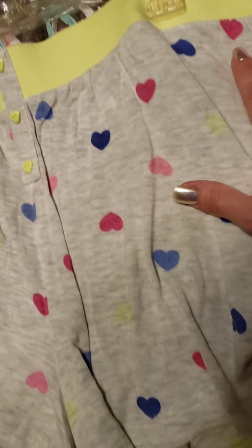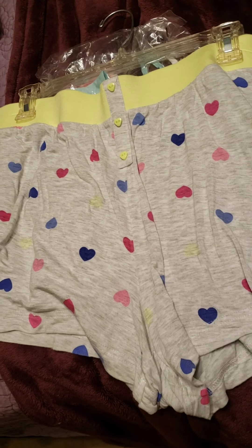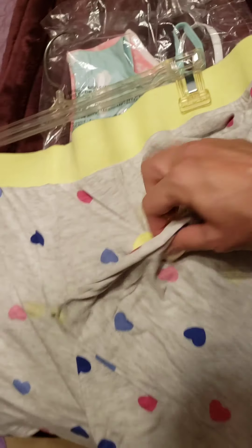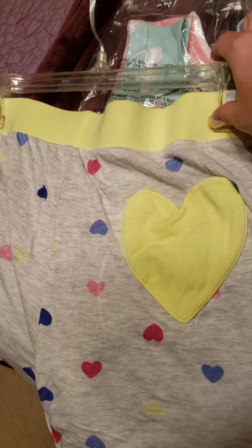This pair is a neon yellow and close to a neon pink. I wore these with a neon tie-dye tank top and they go really cute together. This one also has a heart on the back — that's one of my favorite qualities of these.